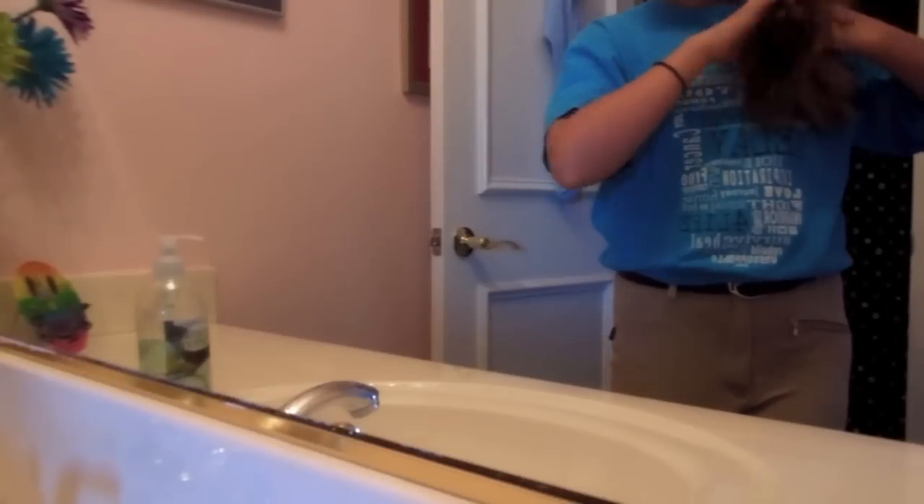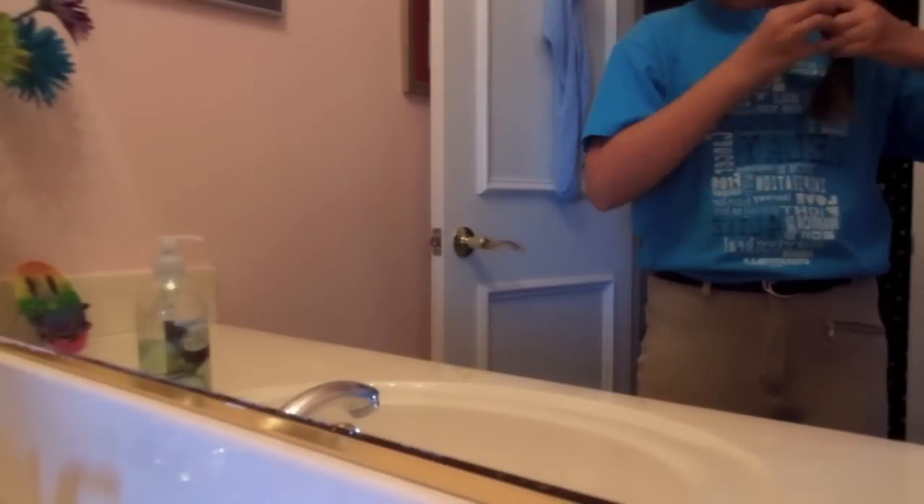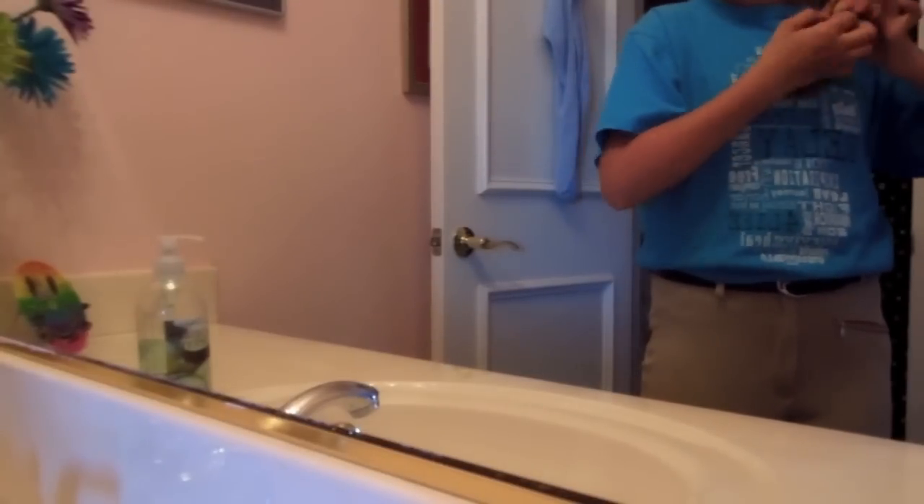Even though it doesn't show it in this clip, I usually wash my face in the morning to kind of wake myself up. And I usually brush my teeth, which I did, but I did not get video recording of me.